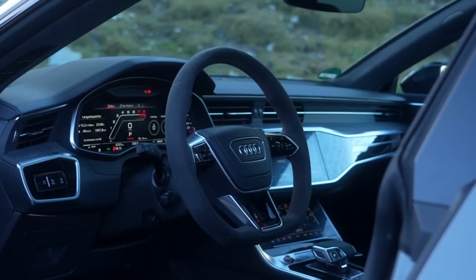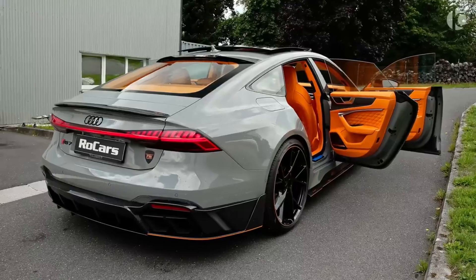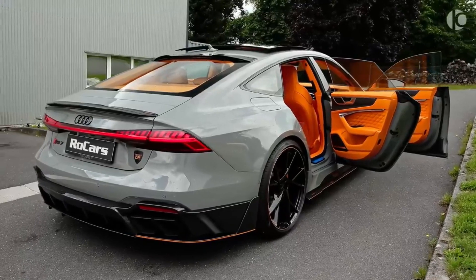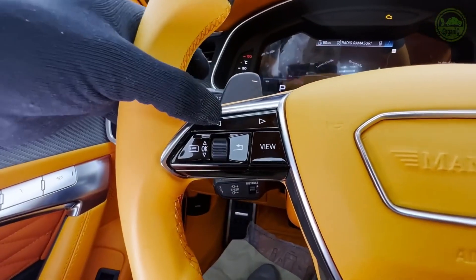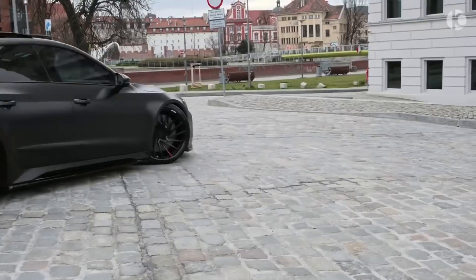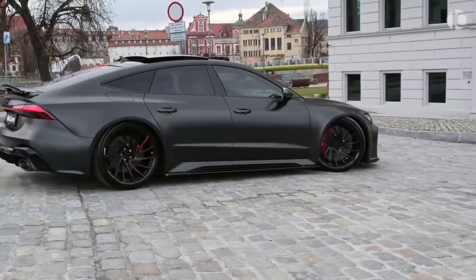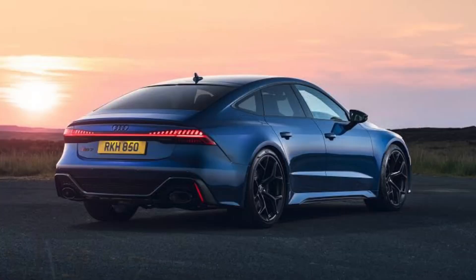Technology: The Audi RS7 is packed with the latest technology features. It comes standard with a 10.1-inch infotainment touchscreen, a 12.3-inch digital instrument cluster, and a Bang & Olufsen sound system. The RS7 also offers a number of optional features such as a head-up display, a night vision system, and a surround-view camera system.